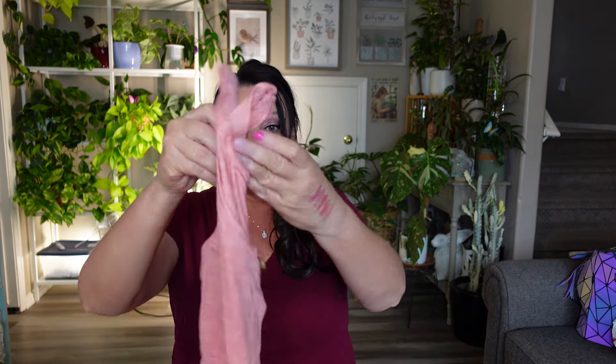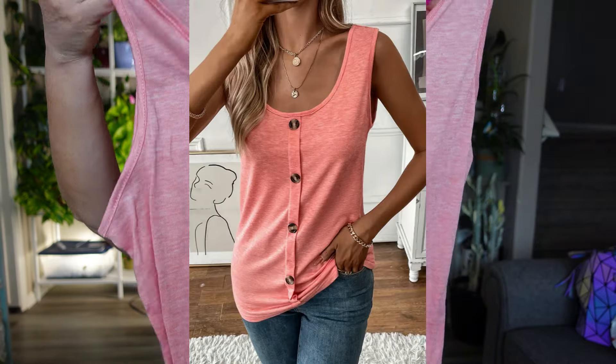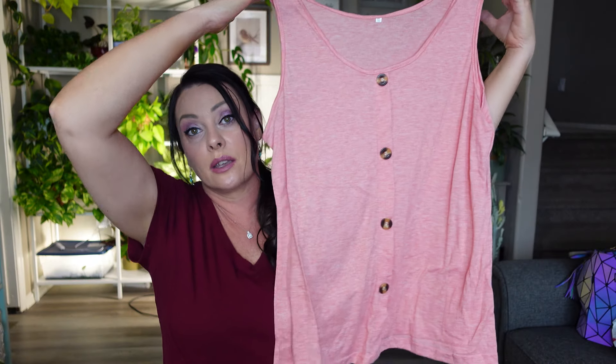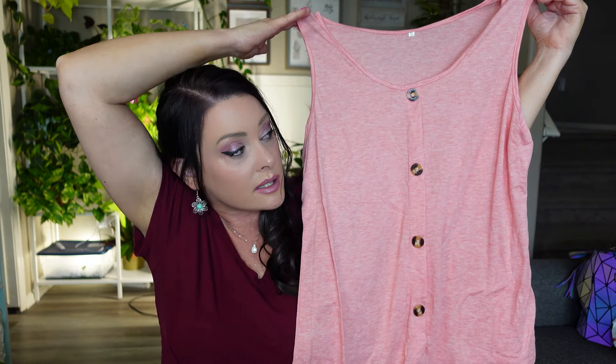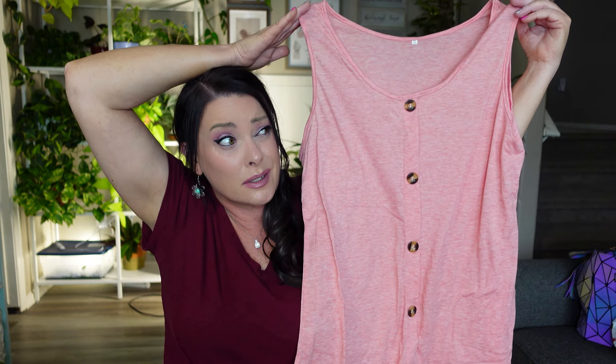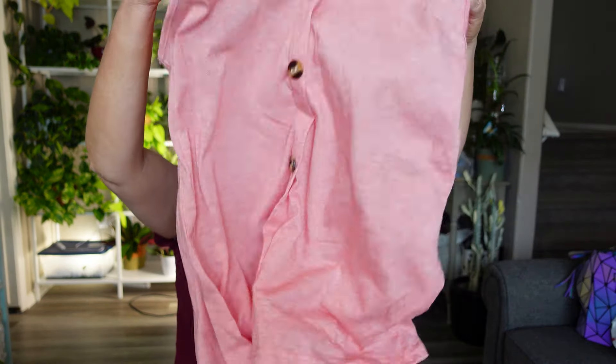The last thing in this little bag is a tank top — a peachy color with buttons down the front. It was $6.98. I thought it was a simple, cute, light top I could totally wear with jeans. I also ordered a whole bunch of dresses from Temu, so stay tuned for a full Temu try-on haul with better lighting coming soon.